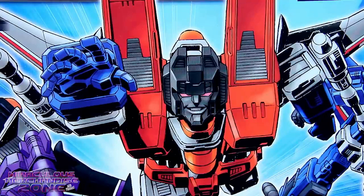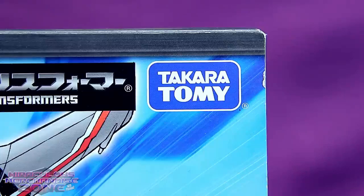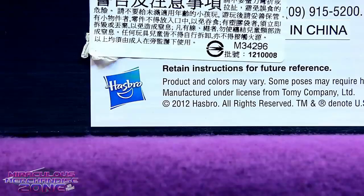I can't help but love how badass Starscream looks on here. Look at him just leading his guys into battle — probably against Megatron because he tripped and he's declaring himself THE NEW LEADER! We've got kind of an interesting quirk here on the box with the Takara Tomy logo on the front of it, but then we've got Hasbro markings on the bottom.